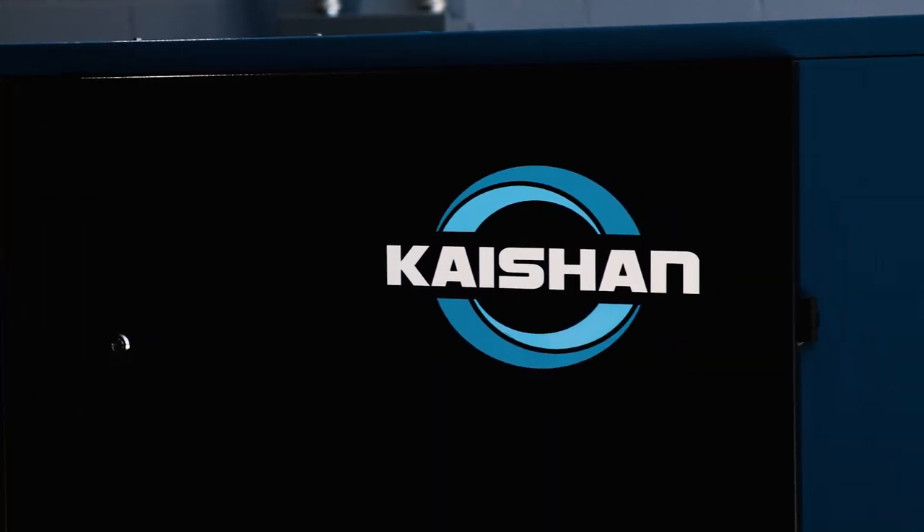The availability of parts, being local to the US, and also the price of Kaishan was exceptional.